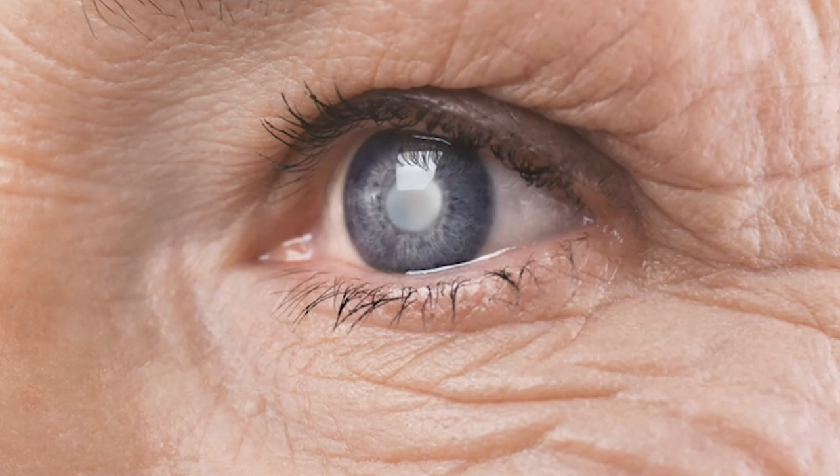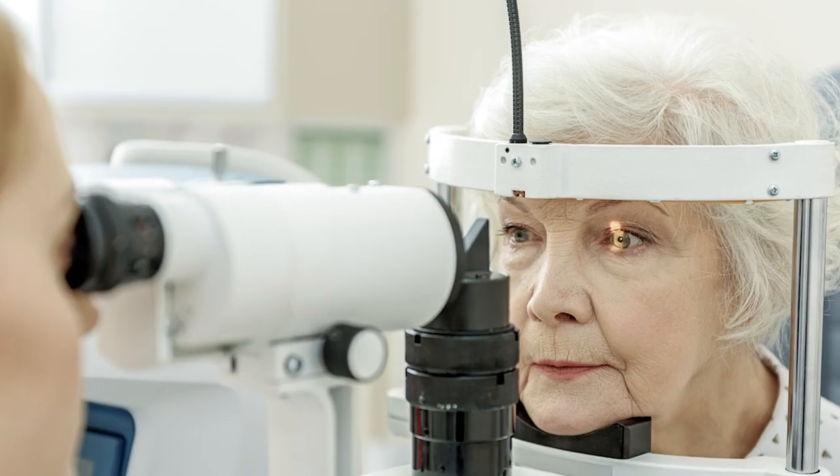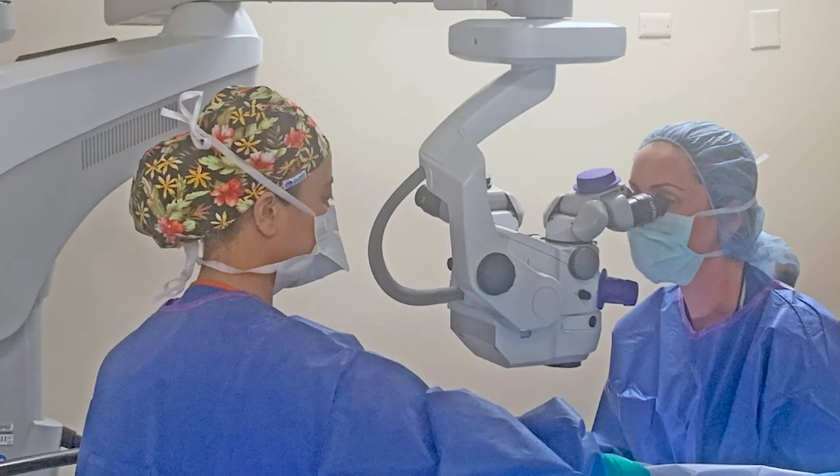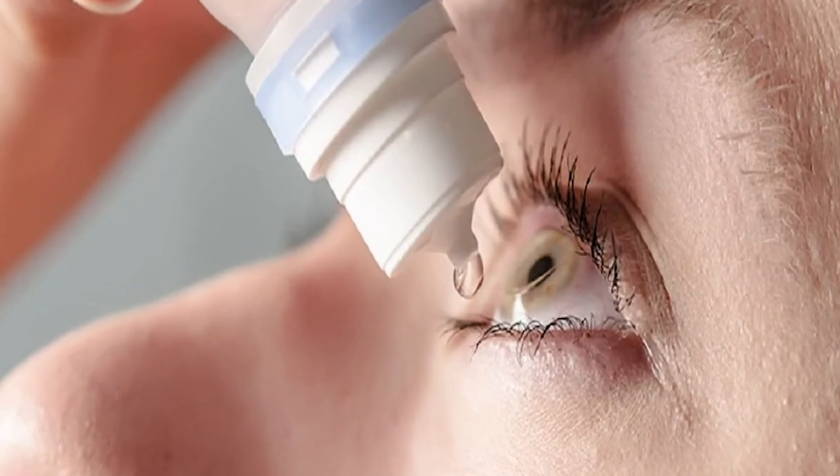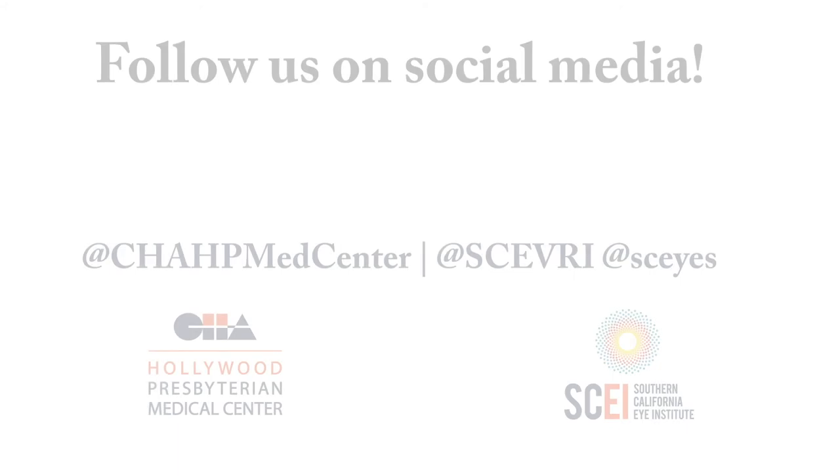we will have sustained release medication devices available for our glaucoma patients. Those devices will be implanted in the operating room by a surgeon and will allow release of the glaucoma medication continuously, without the patient actually taking eye drops.